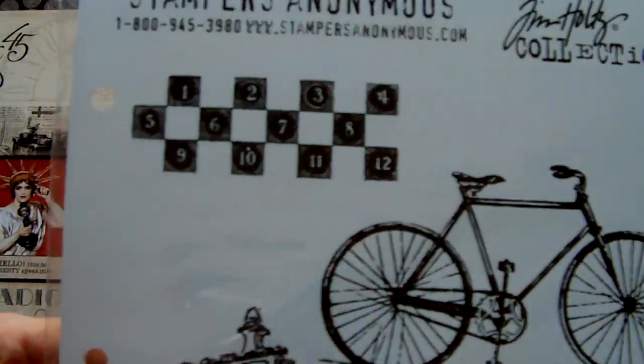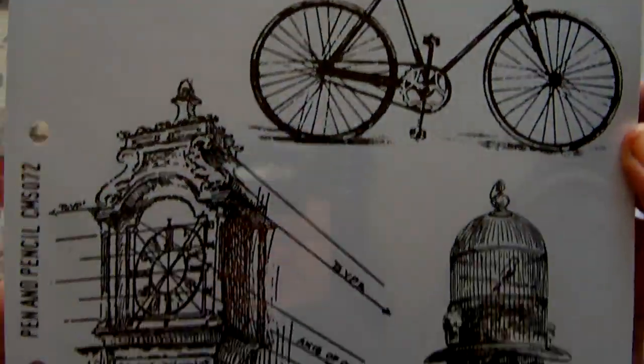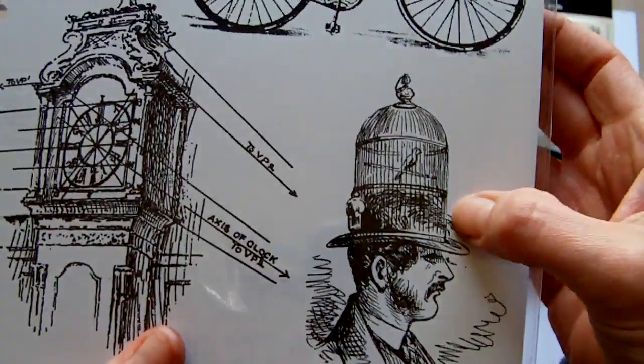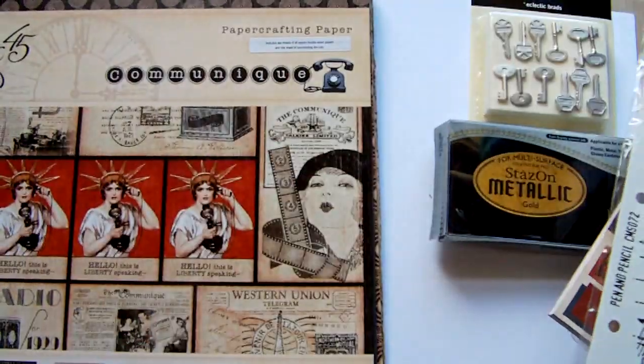Another Tim Holtz set — I've had this one on my wish list for a while. This is the pen and pencil set. I really like this one, so I'm looking forward to using that one too.